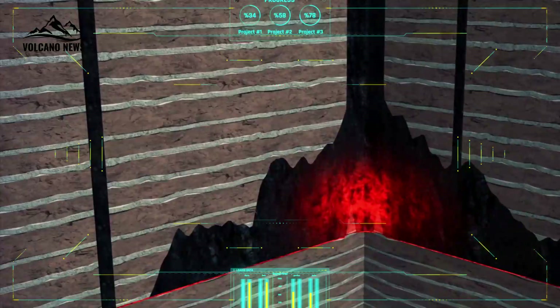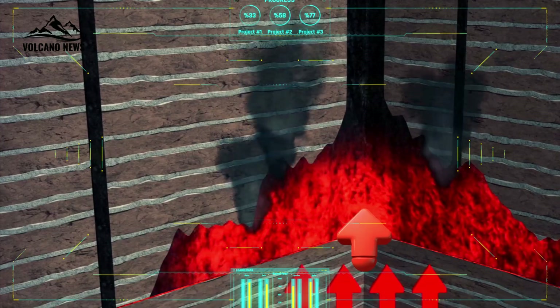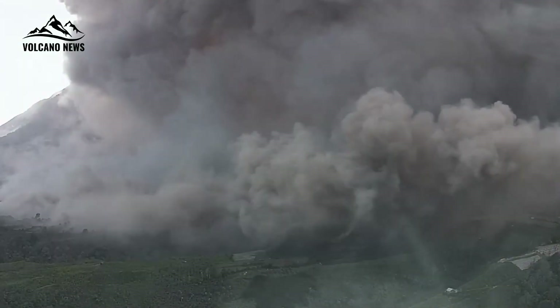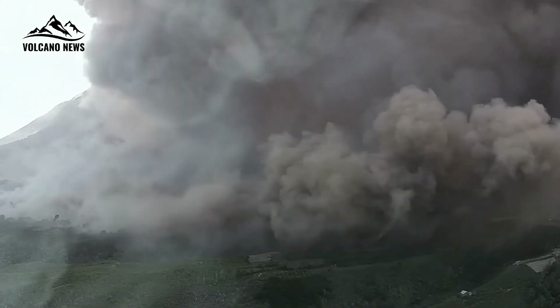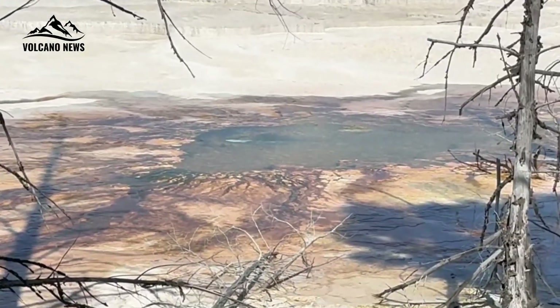While the existence of a magma reservoir beneath Yellowstone has been well established, its location and contents have been less clear. Researchers have long struggled to pinpoint the exact location and contents of the top of the magma chamber, which has important implications for predicting future volcanic activity.